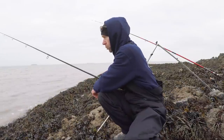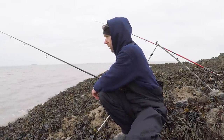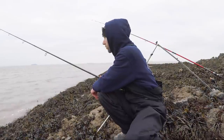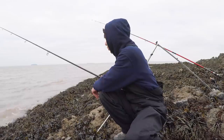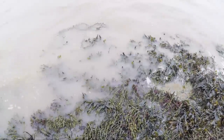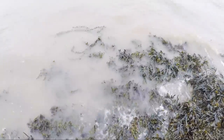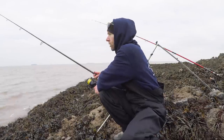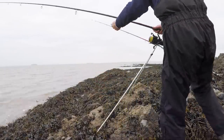That's probably two rod lengths out, if that. I really do think that the bass are patrolling along the edge of all this weed and rock, having a good old mooch around for crabs. Perfect — let's pop that back down.